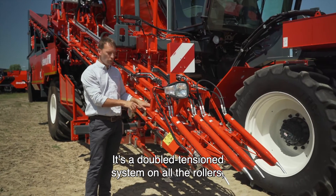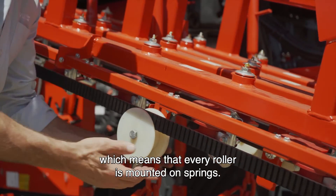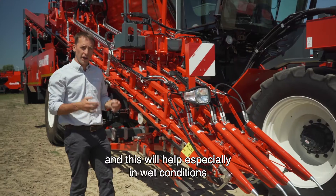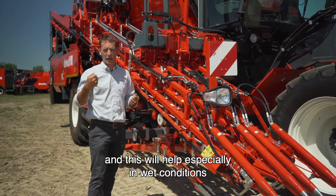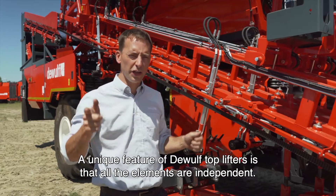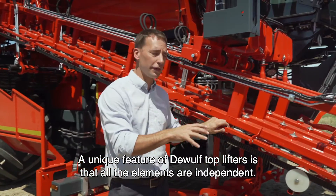It's a double tension system on all the rollers, which means that every roller is mounted on springs. This will ensure maximum pressure on the belt, and this will help especially in wet conditions when a lot of weight is hanging on the carrots. A unique feature of the DeWolf top lifters is that all elements are independent.